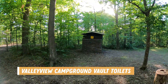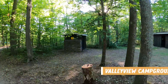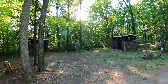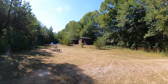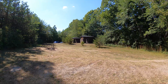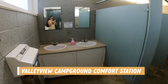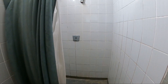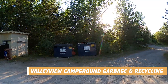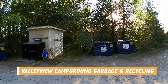Now on to the Valley View Campground. Here you can see the vault toilets in two locations. There are also two spots for vault toilets in Bedrock as well. The comfort station in the Valley View Campground does have showers; however, there is only one shower in the women's washroom and three toilet stalls. There is also another garbage and recycling center as you exit the Valley View Campground area.